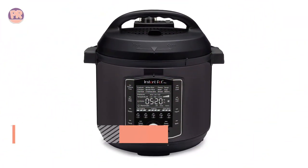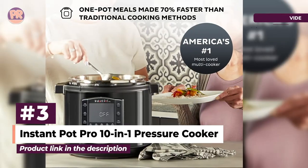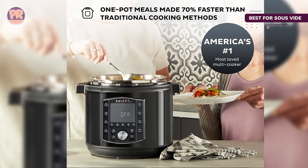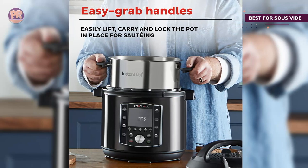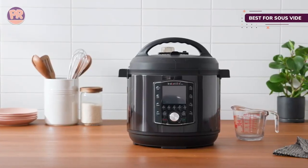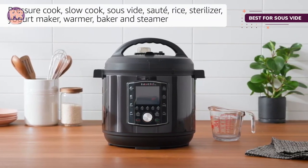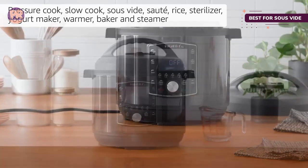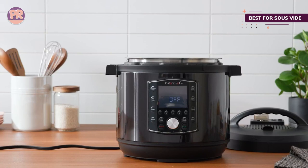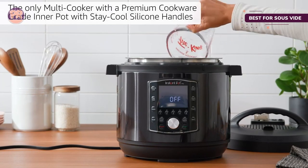The next product on our list is the Instant Pot Pro 10-in-1 Pressure Cooker. One of the newest Instant Pot models, the Pro has features that experienced cooks will love. It has the expected cooking presets, but it also has five programmable presets where cooks can input their own favorite settings for recipes they make often. This has familiar buttons for pressure cook, rice/grain, steam, sauté, slow cook, sous vide, yogurt, and bake. It also has a whopping 28 customizable programs for things like chicken and pasta.